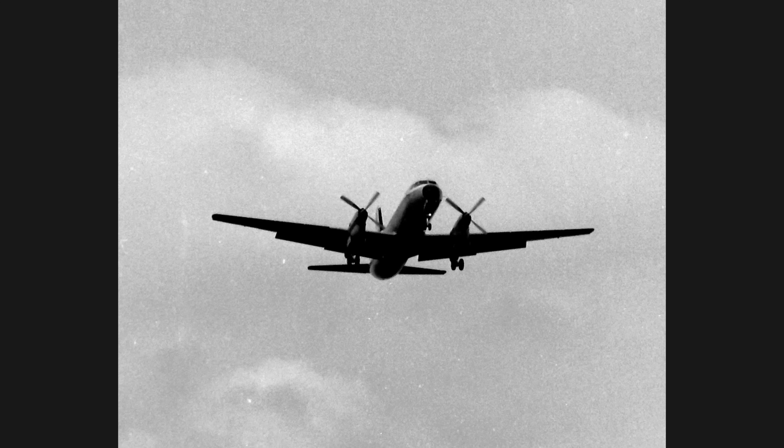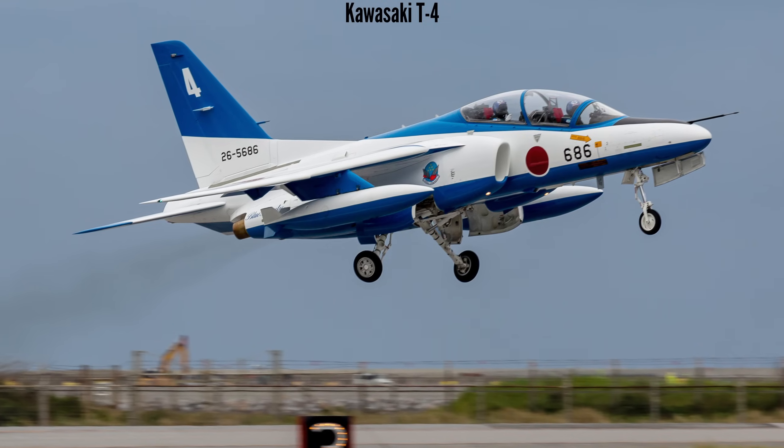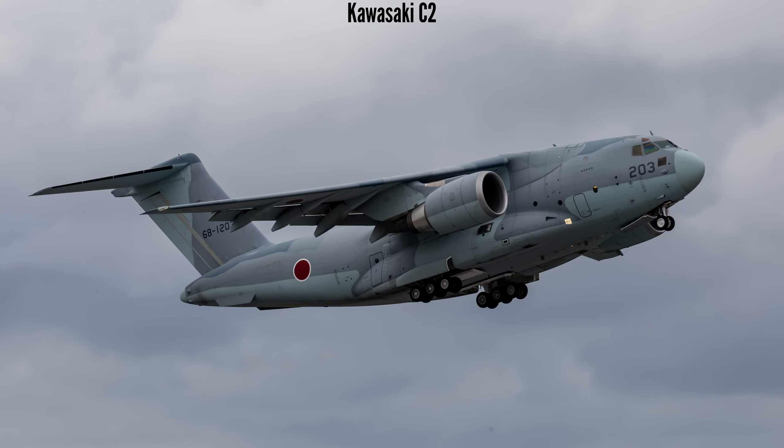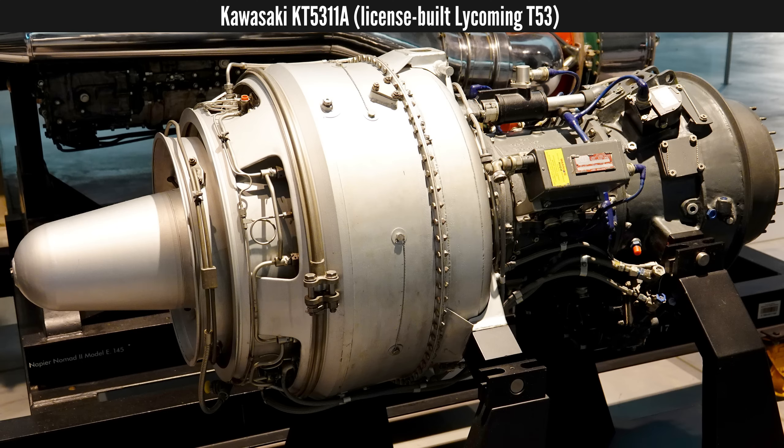Among their most significant achievements are the Kawasaki P-1 Maritime Patrol aircraft, the T-4 Jet Trainer, and the C-2 military transport. Interestingly, in the late 1970s and early 1980s, Kawasaki produced the 440 two-cylinder two-stroke engine, which became popular for use on ultralight aircraft, but it was originally designed for snowmobiles, not aviation. Since World War 2, Kawasaki has licensed built engines, manufactured engine components, and partnered with major aviation companies like Rolls-Royce, General Electric, and Pratt & Whitney. But until now, they haven't developed their own indigenous piston aero engines from the ground up.